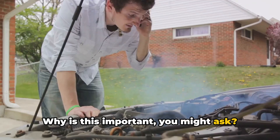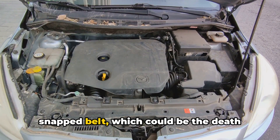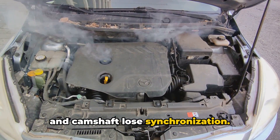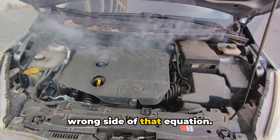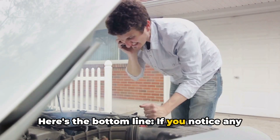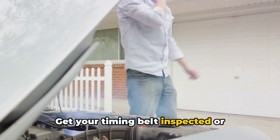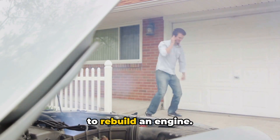Why is this important? Well, waiting too long can lead to a snapped belt, which could be the death knell for your engine as valves, pistons, and camshaft lose synchronization. And trust me, you don't want to be on the wrong side of that equation. Here's the bottom line: if you notice any of the warning signs we've discussed, don't wait. Get your timing belt inspected or replaced immediately — it's way cheaper to replace a belt than to rebuild an engine.